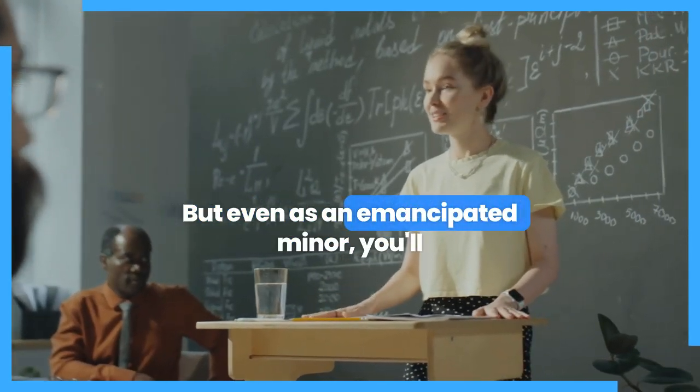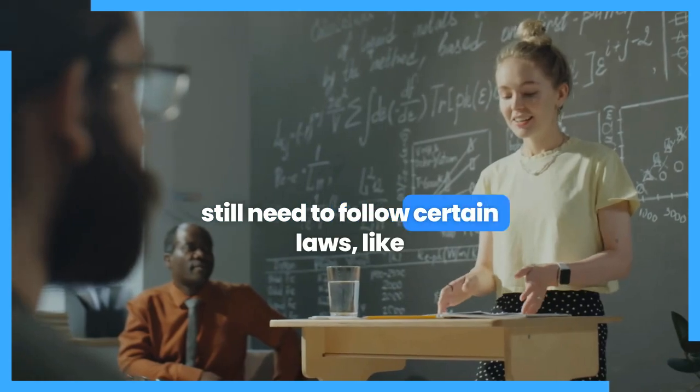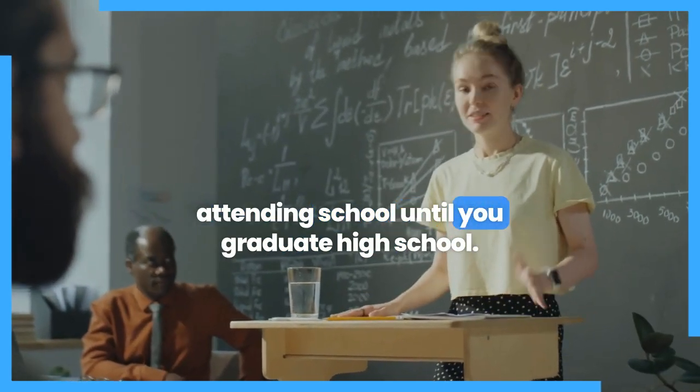But even as an emancipated minor, you'll still need to follow certain laws, like attending school until you graduate high school.